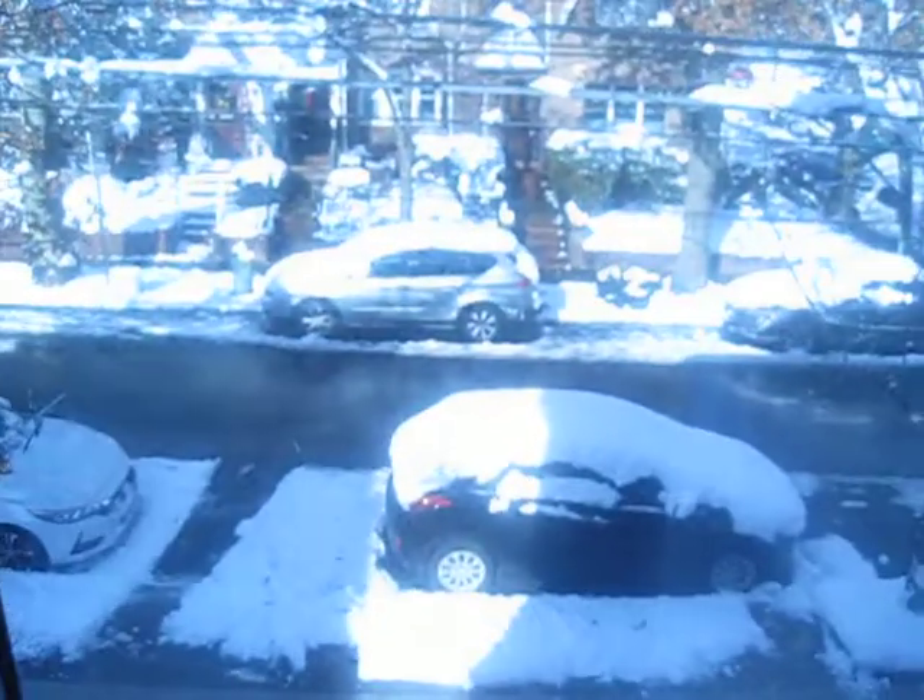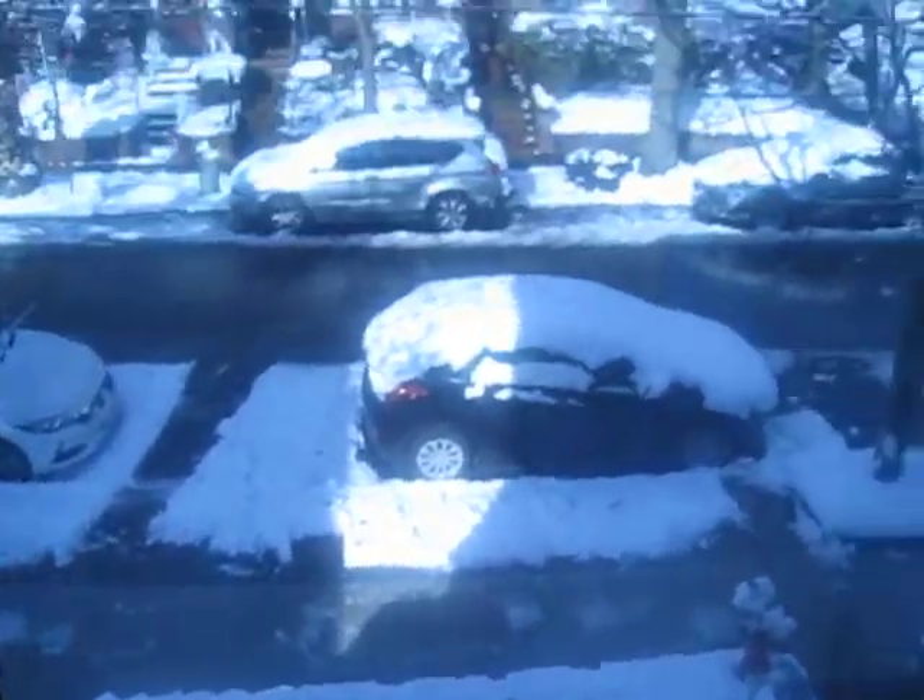Before I show you what my makeup is, I just wanted to show you the outside. It's snowing a little bit now, but before it was really bad.